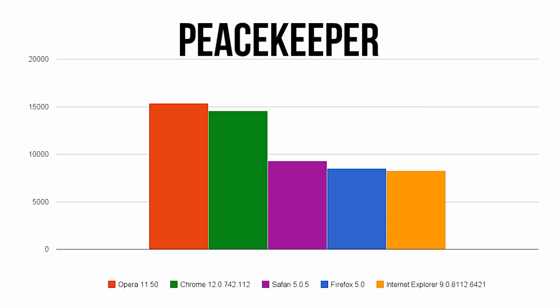Next we have the Peacekeeper Benchmark, which is a great overall test of browser performance and one of the most influential tests of all. Here Opera pulls out a narrow lead over Chrome with the rest of the browsers considerably farther back.